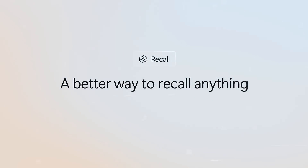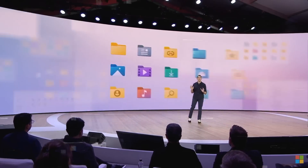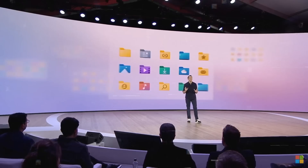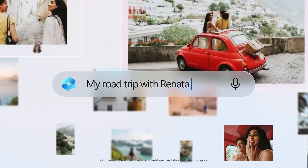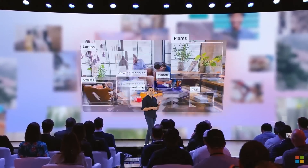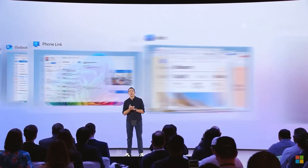Recall solves that problem in the most incredible way imaginable. It can literally organize and index all the information you encounter based on relationships and associations that are unique to each individual user. Instead of just dumping everything into folders, Copilot Plus PCs catalog it all in a way that mirrors how our own brains work, so you can scroll through a visual timeline to find exactly what you're looking for. All that data indexing and recall happens locally on your device for maximum privacy and security — your personal memories and experiences stay right there on your PC, out of the cloud.